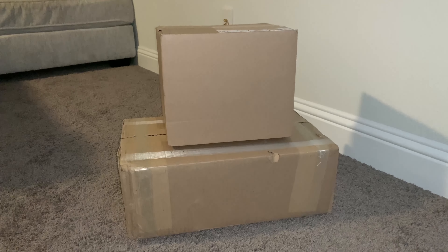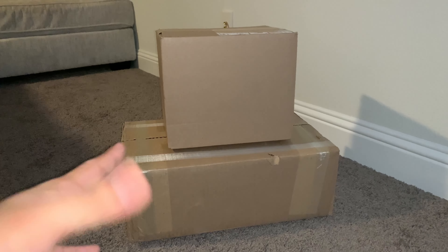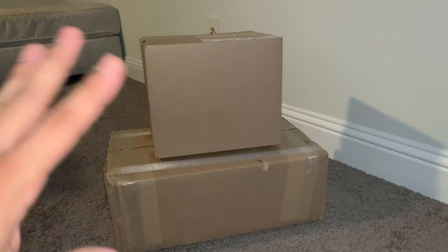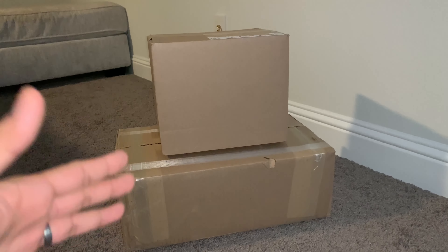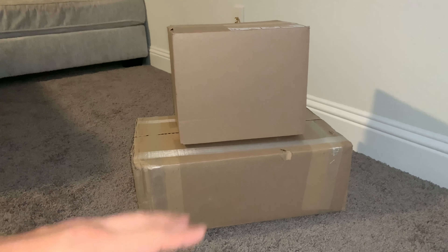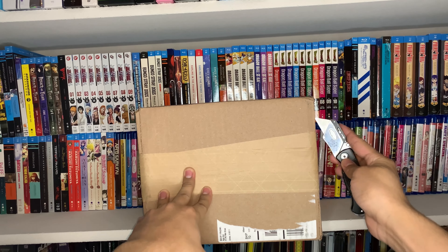You guys may notice we are in a different location. My office is currently being used - I have a bunch of paperwork all over the place. We are getting into tax season so I have paperwork organized across the desk and I didn't want to mess that up, so I thought today I'd film upstairs in my theater room. I'll have my blu-rays in the background. Let's move into my blu-ray shelf and start with the little box first.